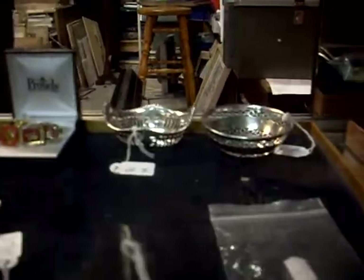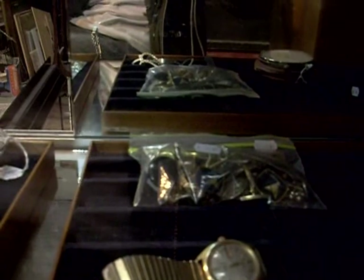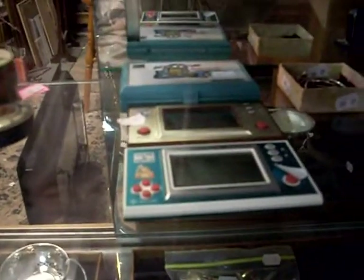Nice little bits of hallmark silver, some gents' sort of 70s automatic watches, old sort of pocket calculator type thing, heaps. That bag over the back is full of all sort of ANSETT, ANA and other sort of Australian airline cufflinks and badges and pins and things, games and watches.